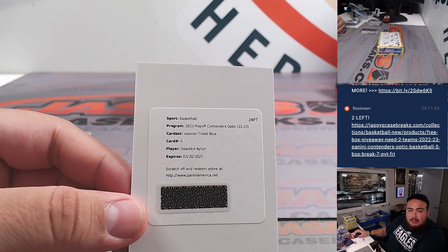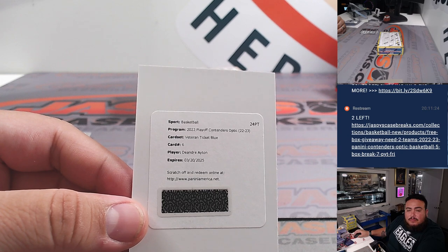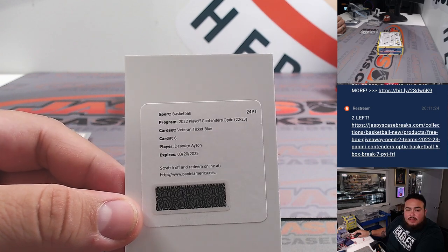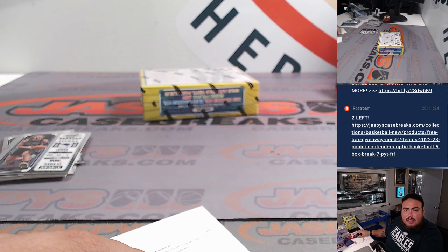Let me double check that. He will be joining us on set as he celebrates a W — it's long overdue for him. And yes, DeAndre Ayton, Veteran Ticket, part number six. So Suns with that one — that's going to go to Wenchum.